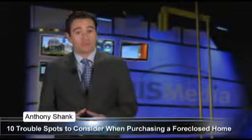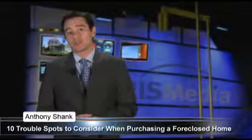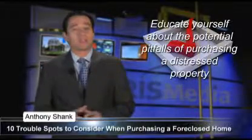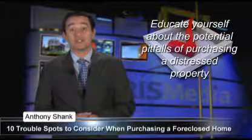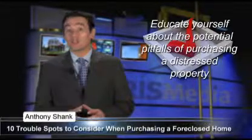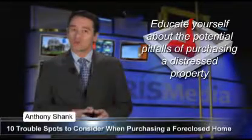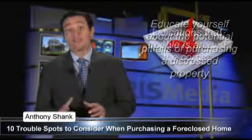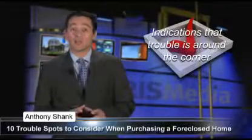warns Vince Mastronardi, president of On-Site Specialty Cleaning and Restoration. According to Mastronardi, buyers need to educate themselves about the potential pitfalls of purchasing a distressed property. For example, it's not so much about what damage occurred, but rather the source of the damage and how long before the problem was addressed. These signs may indicate that trouble is around the corner.